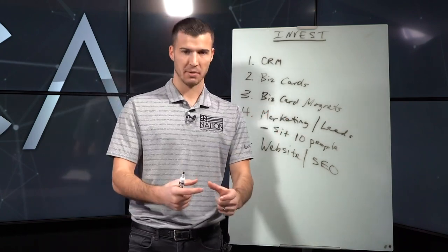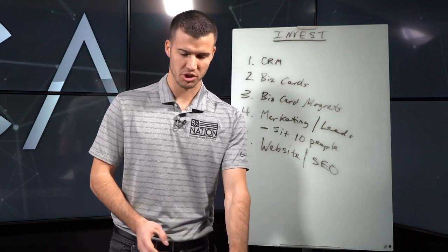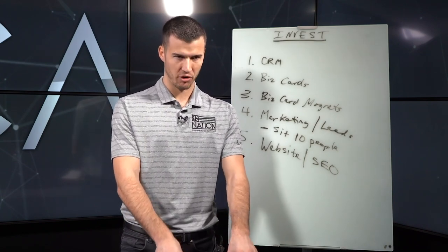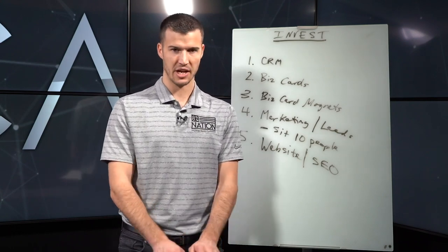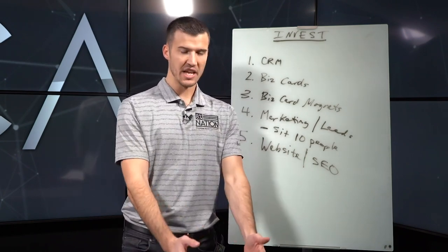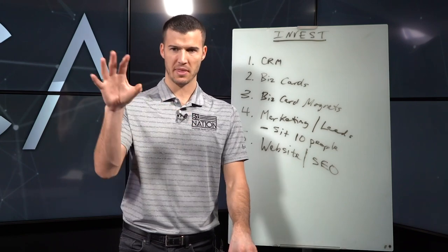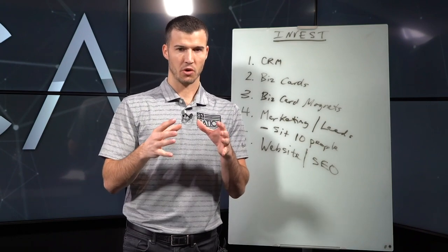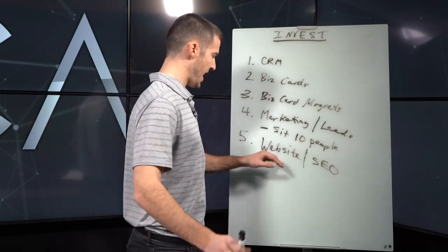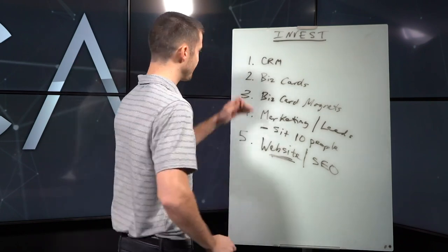A website is something you can add to your business card magnet, your Facebook page, and your marketing. You need somewhere people can find you online. I challenge you to search your core product — Medicare insurance agent, final expense insurance agent, car insurance agent — in your local market on Google, and see who pops up. Study what they're doing, because you can be where they are and it doesn't take as long as you think. A website is your digital handshake.